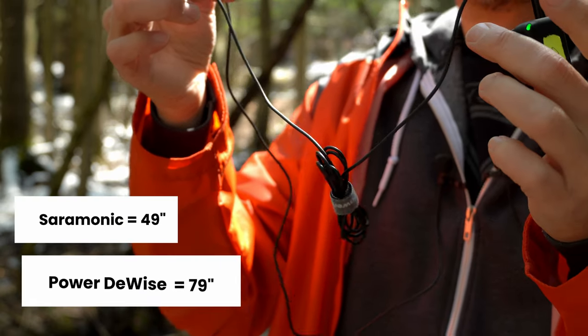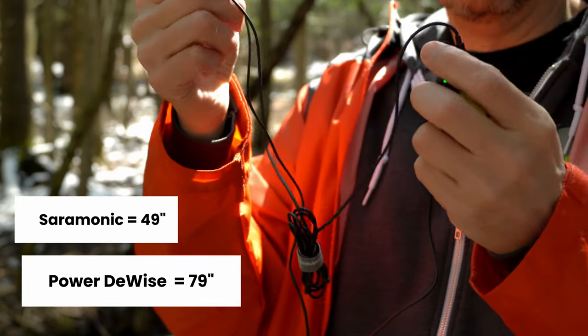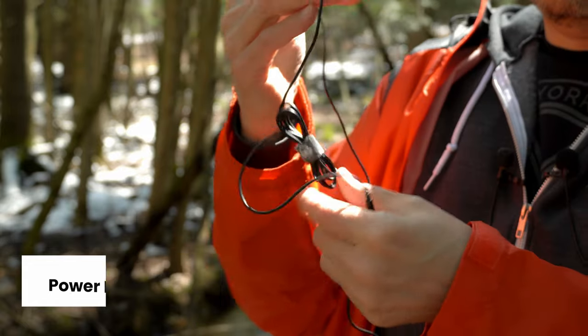I did notice that the Saramonic mic does have a little bit lower gain, so I'm going to adjust the volumes in post so that the volume is equal. One thing I wish the PowerDevice would do is shorten this cord a bit — it's really long, it ends up getting in the way. I have to wind it up a little bit and it is a little awkward doing that.